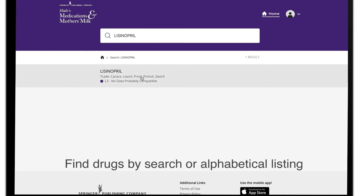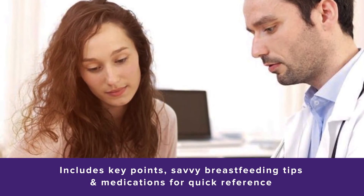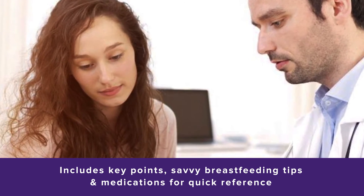Listings include adult and pediatric concerns, adult doses, infant monitoring, alternatives, and references. Beyond monographs, this easy-to-use tool provides savvy tips, succinct information about evaluation of the infant, and common abbreviations.